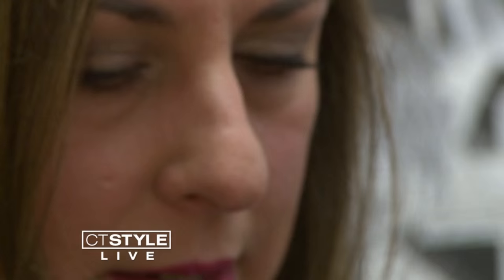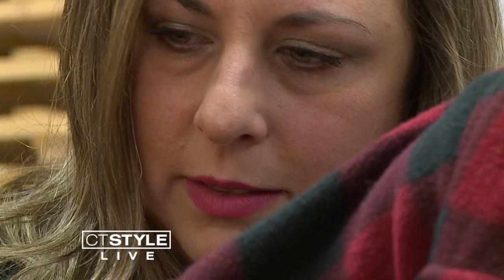The project is the brainchild of Grasso Tech High School art teacher Joy Seppels, whose father was in the Navy and husband works at Electric Boat. She says she is truly submarine proud.